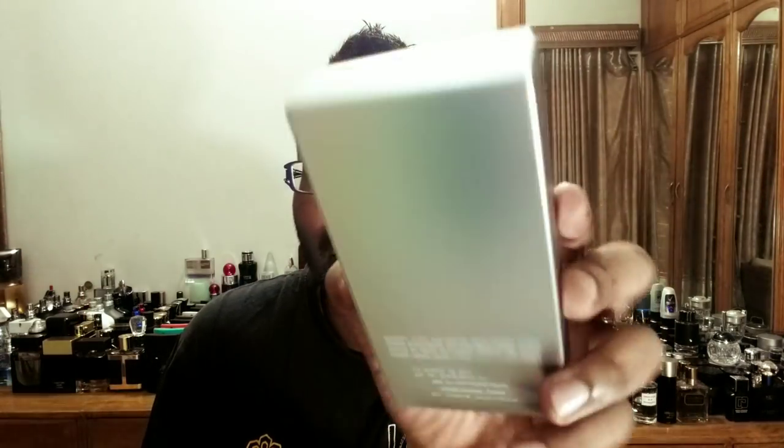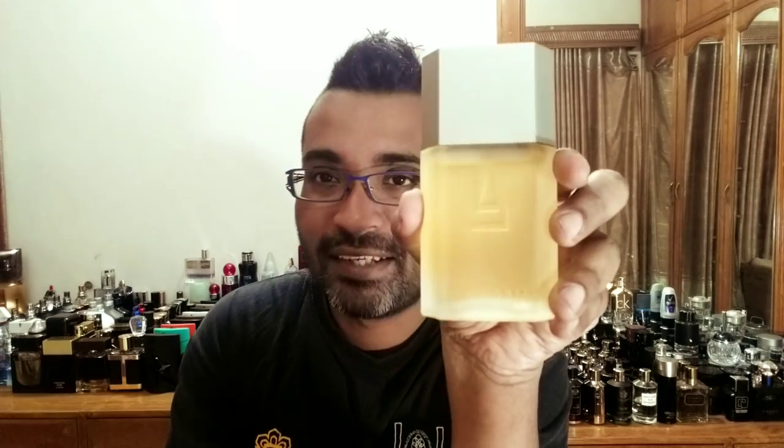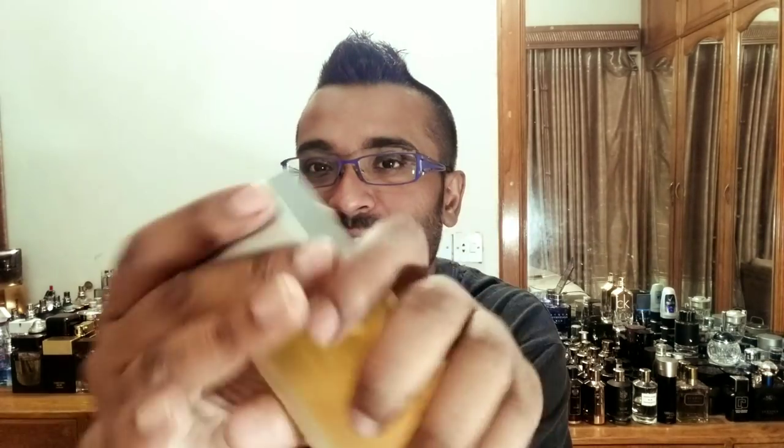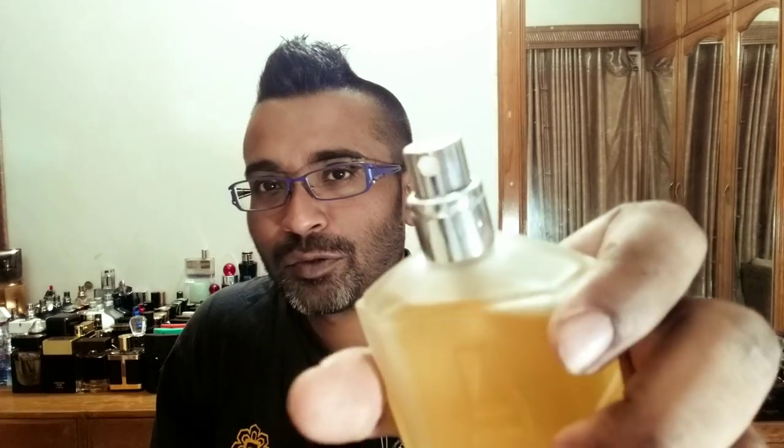Here's the box — it's silver. It says Azzaro Pour Homme up top and Lou Azzaro again — Azzaro is mentioned twice. The back has some more information, a silver box, nothing fancy. The bottle is the same frosted glass shape you see in Azzaro bottles — very frosted, cooling-looking glass that feels very cold. Silver plastic cap up top says Azzaro, and a standard Azzaro sprayer on the bottle. The build quality isn't the best — the cap feels a bit flimsy.